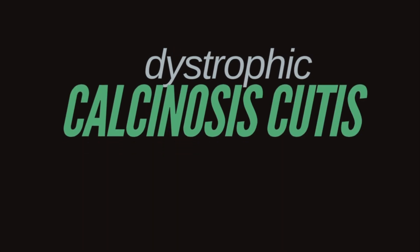The first main category is called dystrophic calcinosis cutis. Dystrophic calcinosis cutis arises as a result of some sort of injury, inflammation, infection, or a cancerous process in the skin. It has nothing to do, however, with problems with calcium metabolism. Your calcium and your phosphate levels, if checked, are completely normal if you have dystrophic calcinosis cutis.